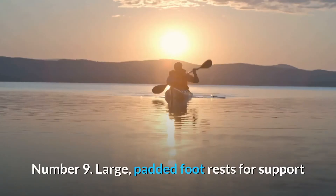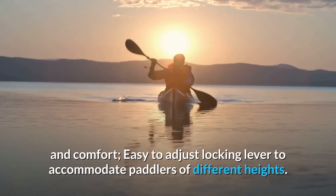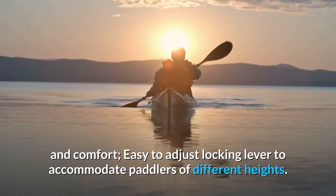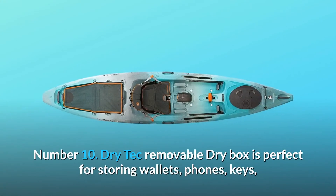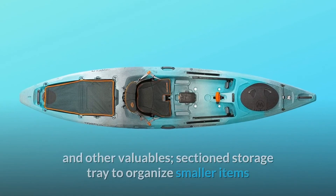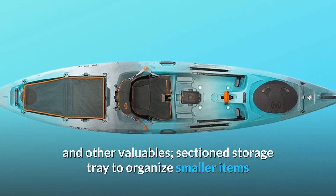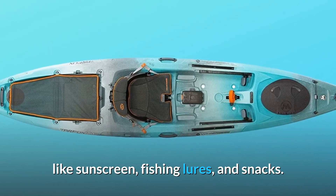Number 9: Large, padded foot rests for support and comfort. Easy to adjust locking lever to accommodate paddlers of different heights. Number 10: Dry-Tech removable dry box is perfect for storing wallets, phones, keys, and other valuables. Sectioned storage tray to organize smaller items like sunscreen, fishing lures, and snacks.